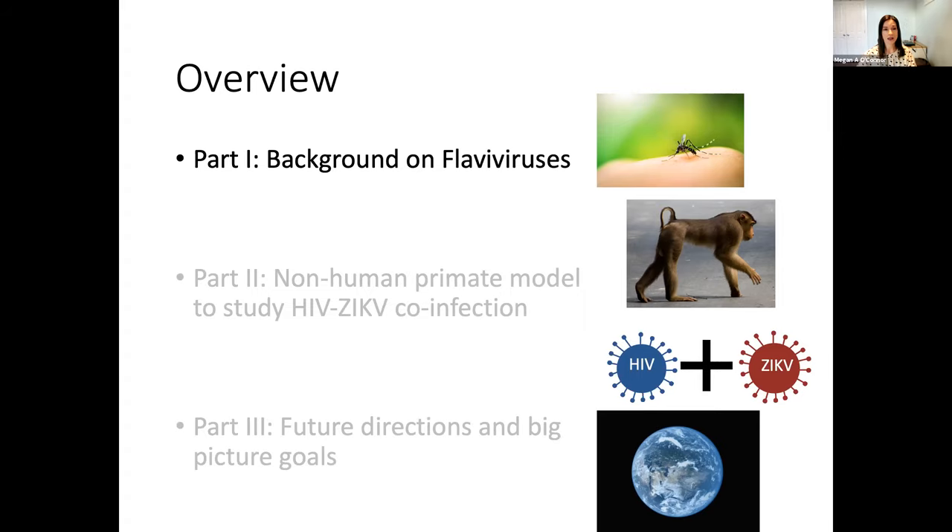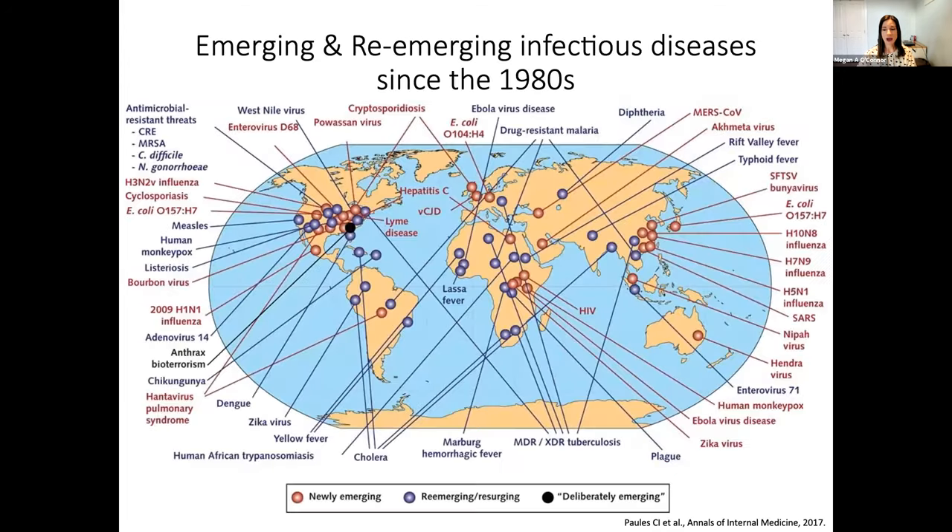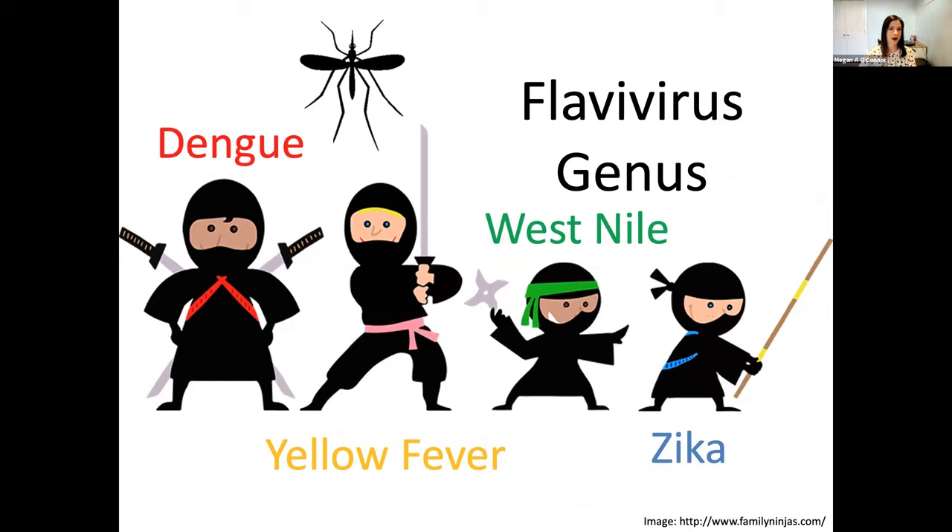To start with a little background on flaviviruses: this map shows, since the 1980s or over the past 40 years, the different emerging as well as re-emerging infectious diseases and different outbreaks that we have had. What I really want to highlight is that over the past 40 years, we've had several different outbreaks of different flaviviruses, shown here in the green boxes. The most well-known flaviviruses are dengue, yellow fever, West Nile, and most recently Zika, and all of these flaviviruses are transmitted by mosquito.